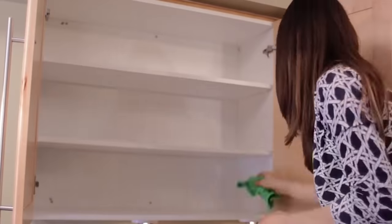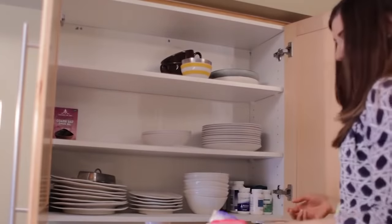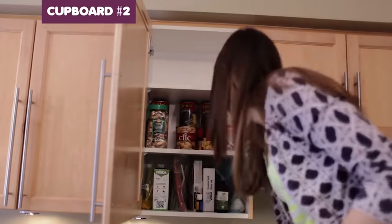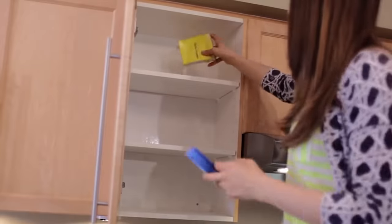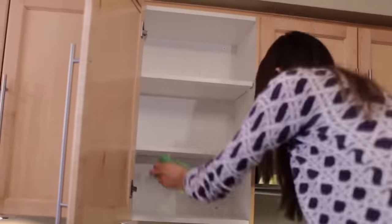If you use shelf liners, just wipe them and then replace them. Replace all dishes back into the cupboard, putting more popular items on the lower shelf and lesser-used items up top. Cupboard number two consists mostly of canned food. Clear it out the same way, then spray with all-purpose cleaner and sprinkle some baking soda on any spills — scrub the mess away using a scouring pad, then wipe clean with a microfiber cloth. You'll see no stains left behind.